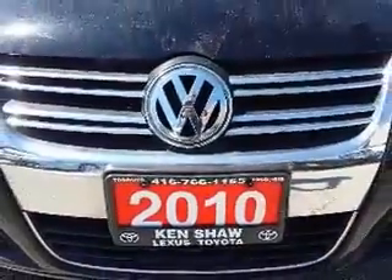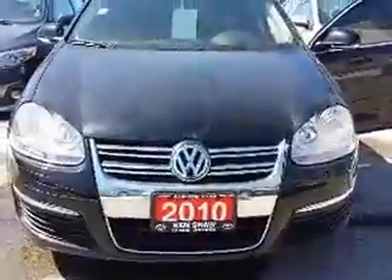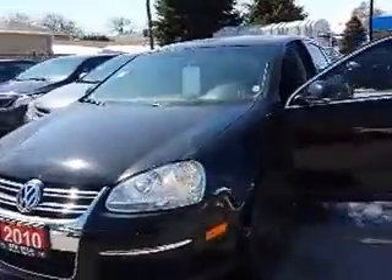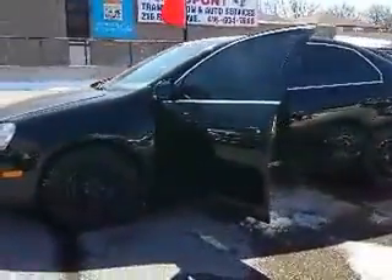Hi Mark, this is Shannon at Kinshaw Toyota with your tour of the 2010 Volkswagen Jetta that you're interested in. So let's go. This Jetta is a nice little car both inside and out. We're going to start our tour today by taking a look inside, starting up front.